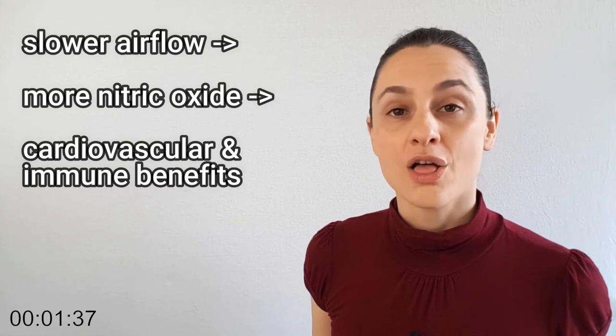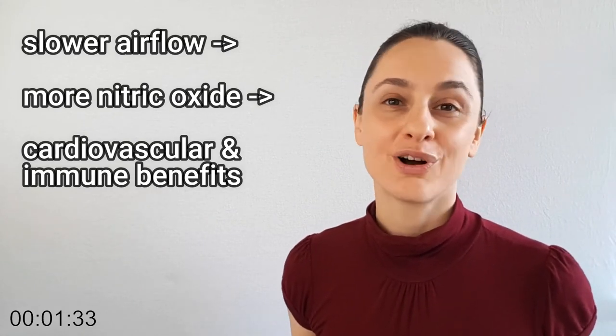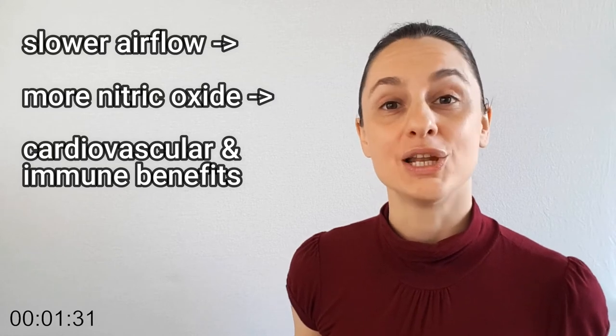And the slower the air flow, the more nitric oxide that gets released into your body for all those great cardiovascular and immune benefits.